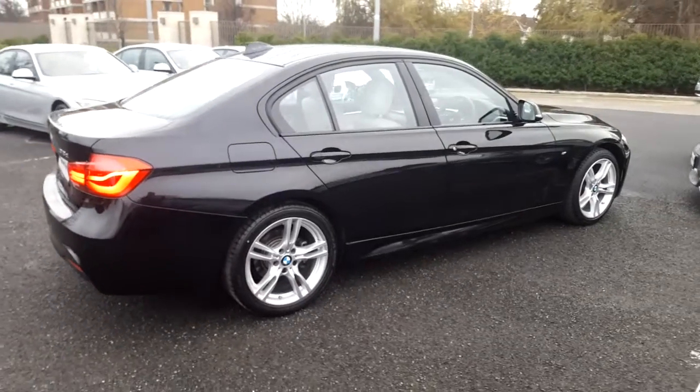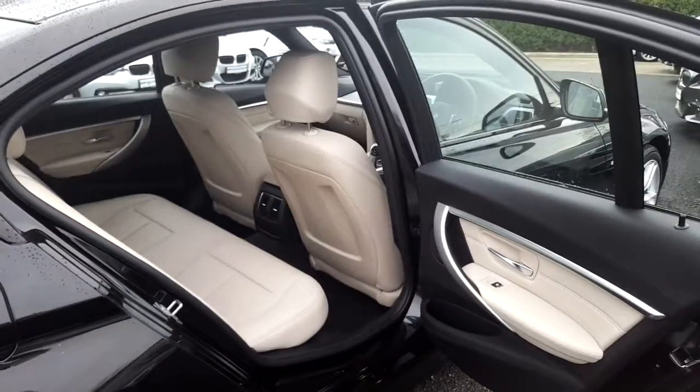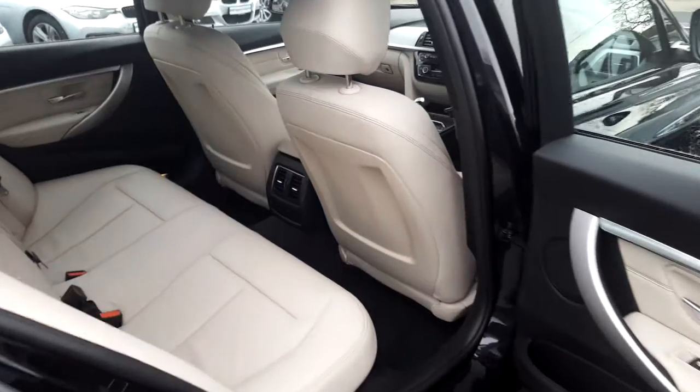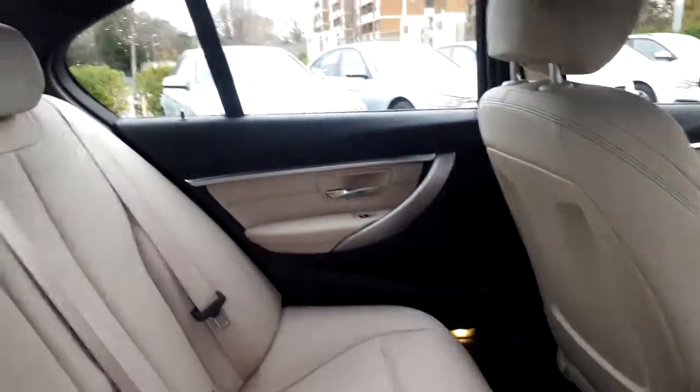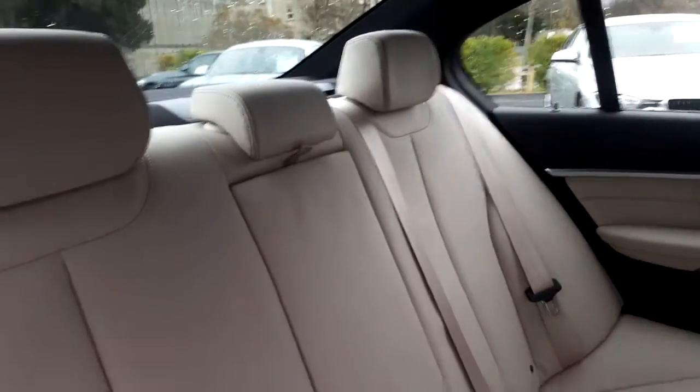Now guys, let's take a look at the interior. This 318 comes with a 2 year BMW approved used warranty, and finance is available from Murphy & Gun on request.